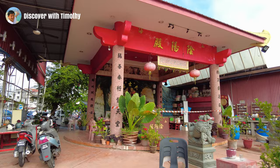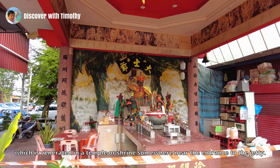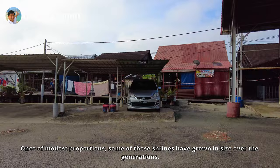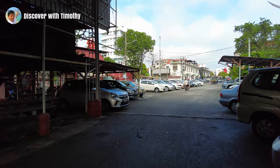The people brought with them their folk religion and ways of worship, so each clan would have its own patron deity, venerated in a temple or shrine somewhere near the entrance to the jetty. Whilst of modest proportions, some of these shrines have grown in size over the generations. There were numerous jetties built along the eastern coast of Georgetown, of which six are still standing today.